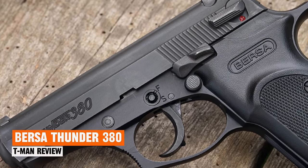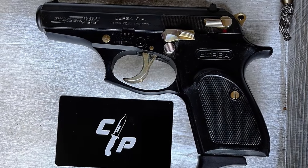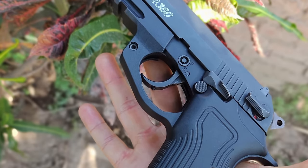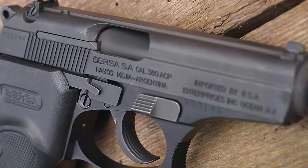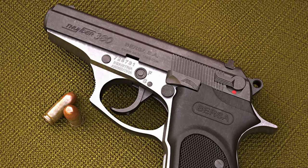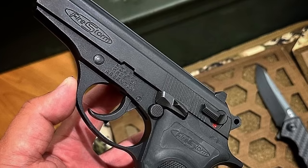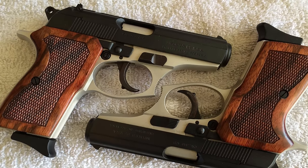Bersa Thunder 380. The Bersa Thunder 380 stands out as one of the best-selling models in its class, offering a winning combination of affordability and quality. Despite its lower retail price, this handgun packs in a plethora of standard features that make it a standout option. Designed with both comfort and functionality in mind, the Thunder 380 boasts a sleek and ergonomic design that fits perfectly in the hand. Its compact size and lightweight frame make it ideal for concealed carry. Additionally, it comes equipped with useful features such as a decocking lever, safety combat-style trigger guard, and a lifetime service contract for the original owner. Crafted with rugged construction and premium materials, the Bersa Thunder 380 is built to withstand the rigors of daily carry while maintaining its accuracy and functionality over time.